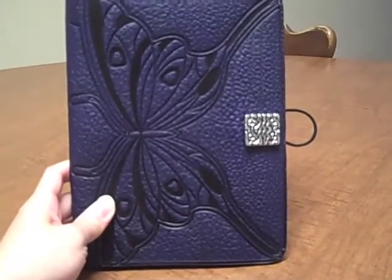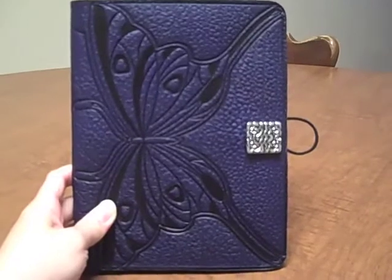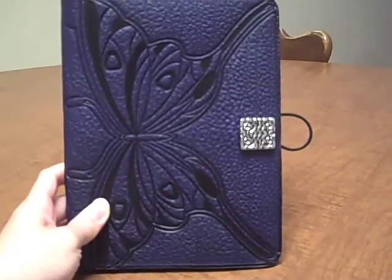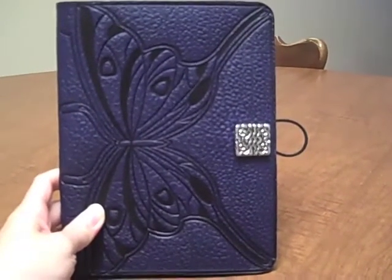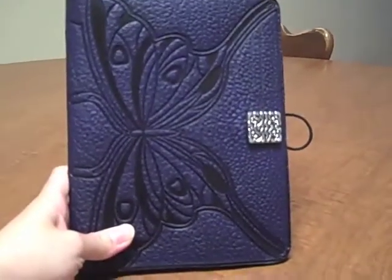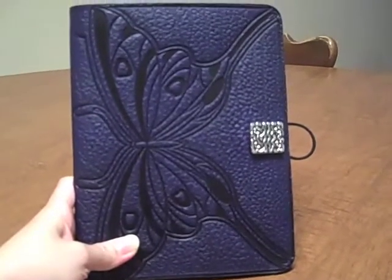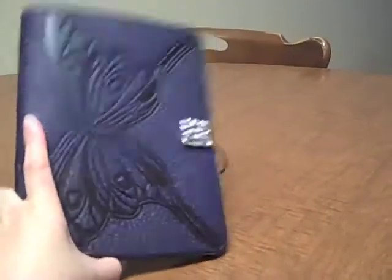They have a wide array of designs for every personality type. It's going to add more character to your Kindle. Just comparing it from the plain old one that came with the Kindle, aside from it being more physically beautiful and attractive, it serves its purpose. A lot of people have complained that they dropped their Kindle while inside the black cover that Amazon provided because it didn't really hold their Kindle that well, and this product actually solves that problem.